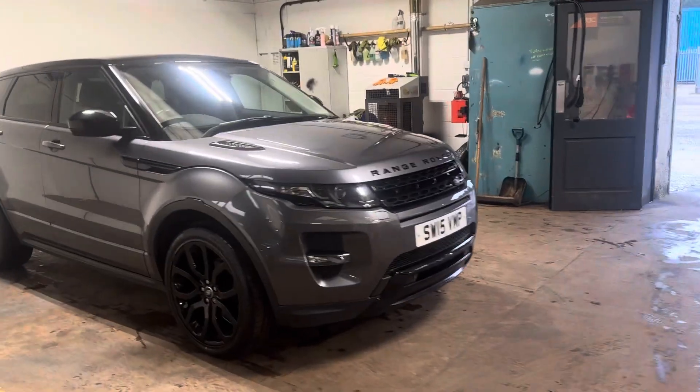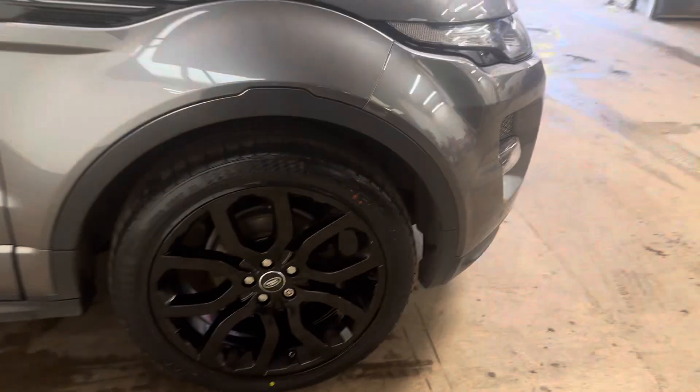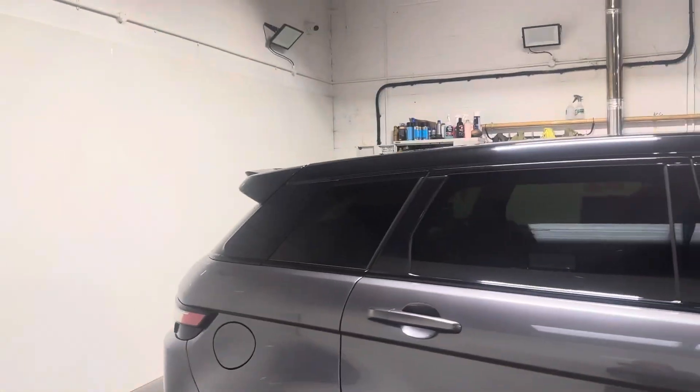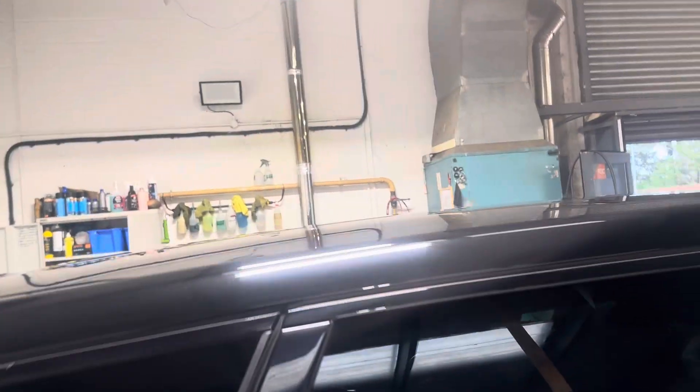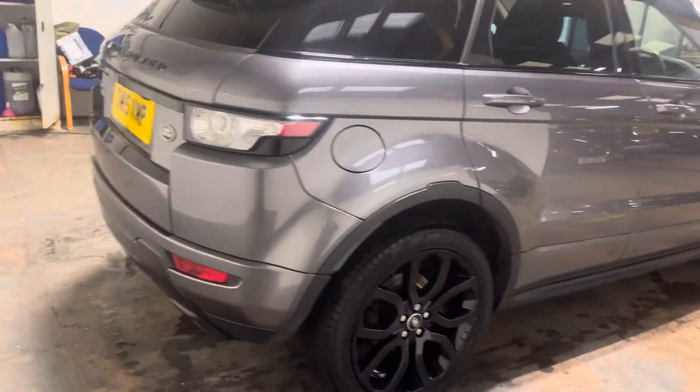It is the far more desirable 2.2 litre diesel in comparison to the 2 litre. It's got the gloss black alloy wheels — they're 20 inch and they're unmarked. It has privacy glass and a black roof which is panoramic glass. Lovely looking car.